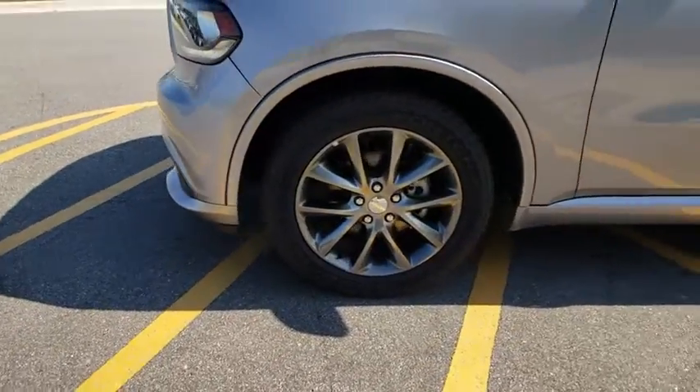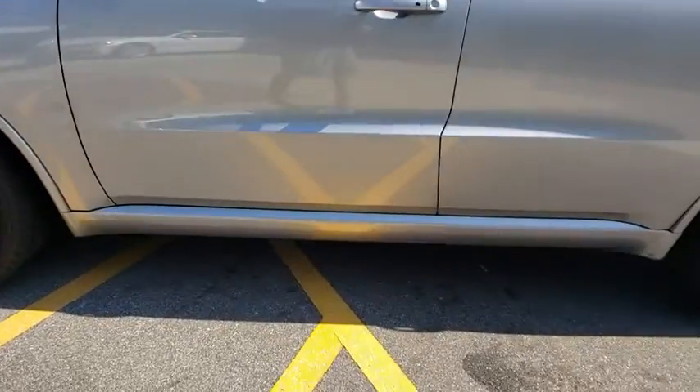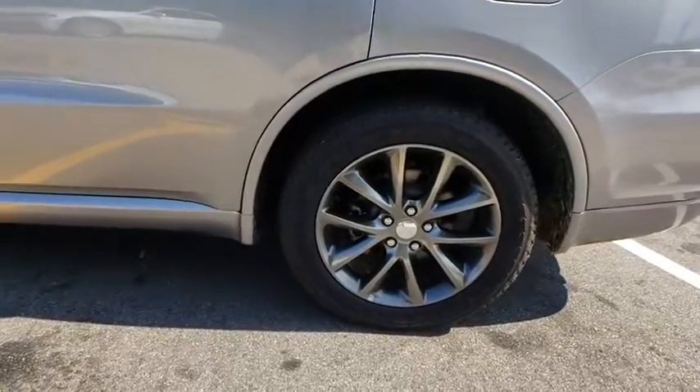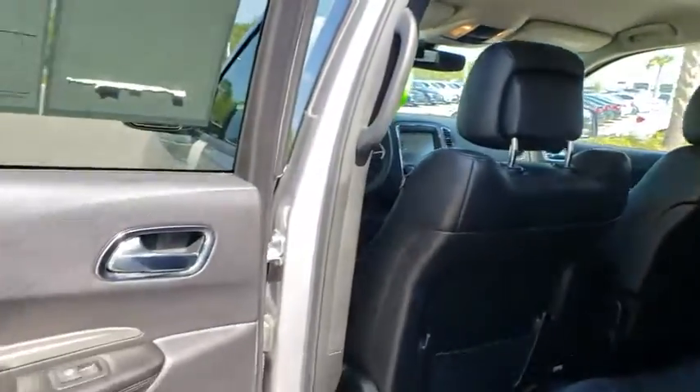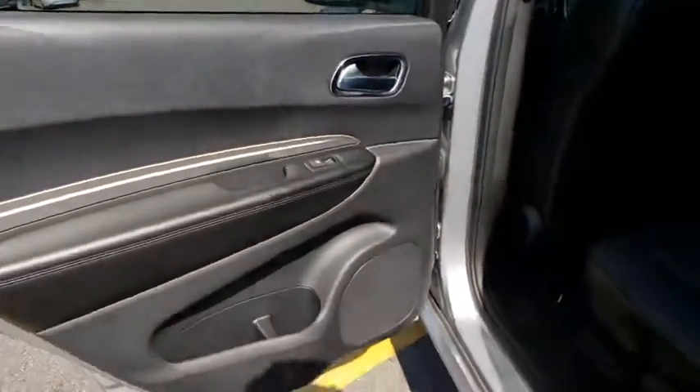Bluetooth, leather-wrapped steering wheel, power steering, adjustable steering wheel, four-wheel disc brakes, auto-dimming rear view mirror, floor mat, cruise control, keyless start, aluminum wheels, and AM/FM stereo radio.